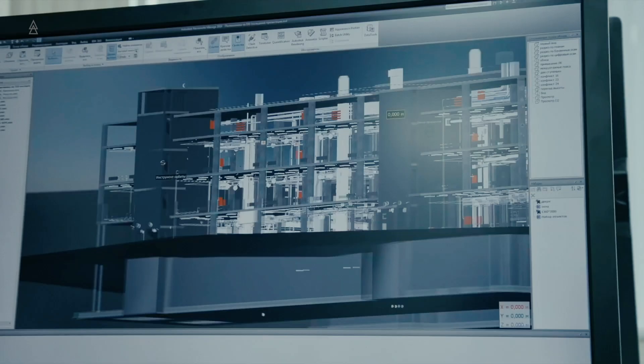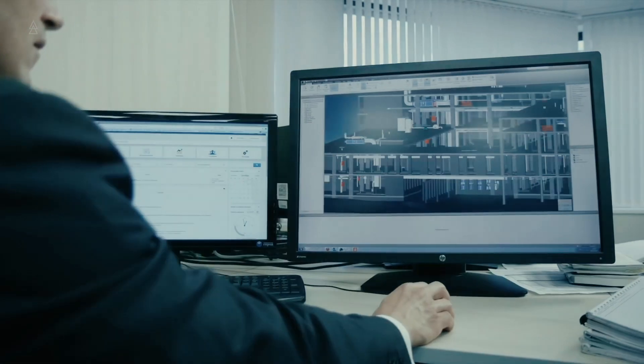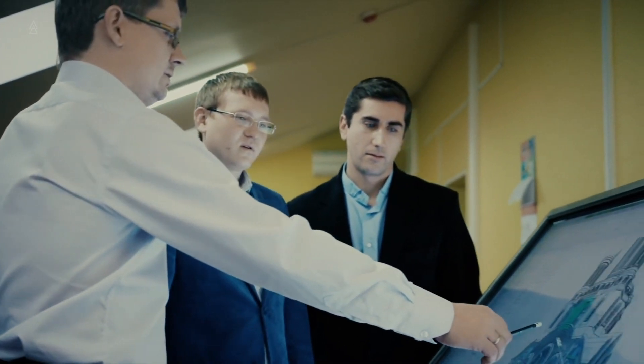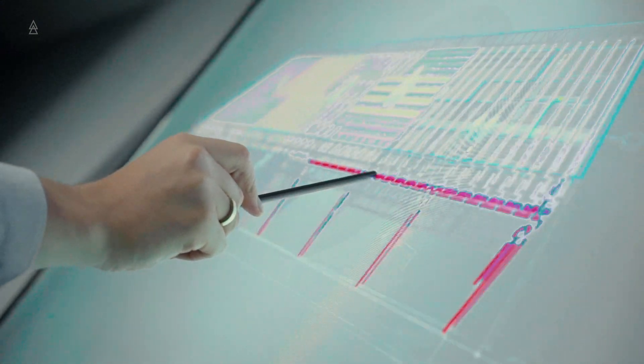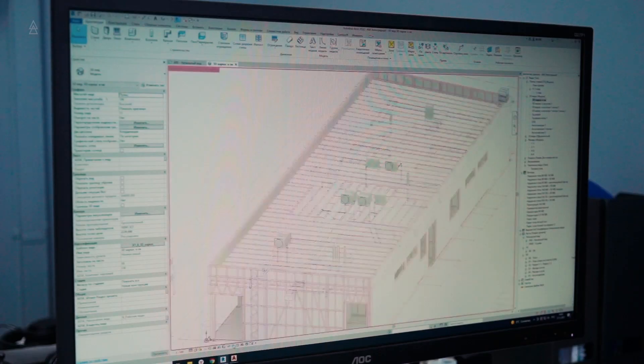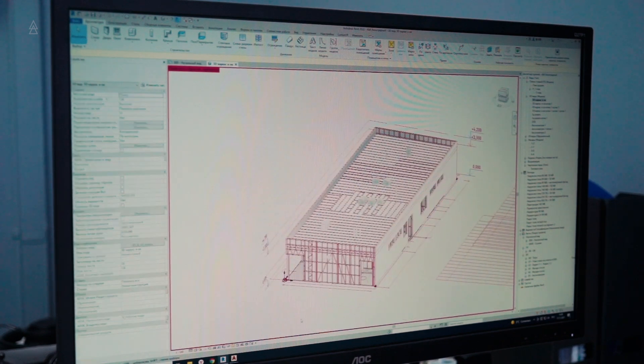Also, you can send us all your input data, which we will work out, calculate the volumes, and inform you of the cost of the structure. After working with us, you will get a digital model of the frame in BIM format, into which later you will be able to easily integrate all your networks, additional nodes, finishes, finishing materials, and layers. Any specialist understands how much it helps to save time.